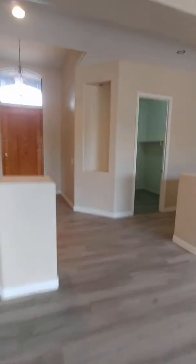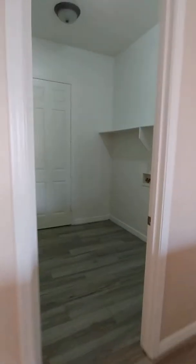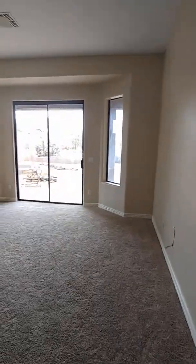I'm not really a big fan of the appliances either. I do like the storage space though. Nice floor plan for entertaining.